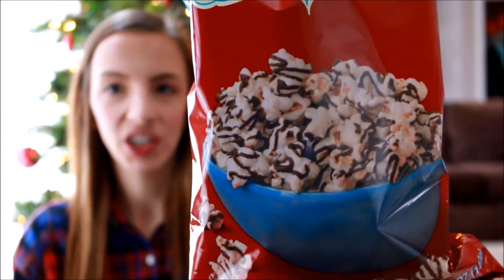So the first thing that I got was this cocoa drizzled kettle corn. It's basically popcorn with chocolate drizzled on top of it. It looks super yummy and I know that a lot of people are going to be excited to get this in their little treat bags.